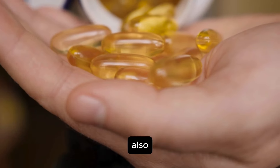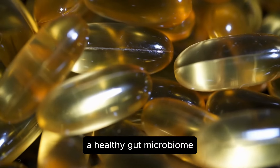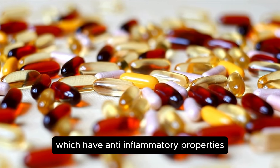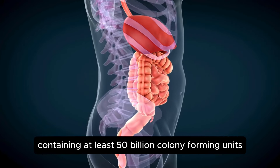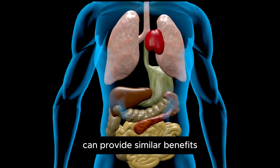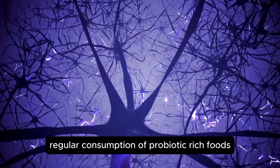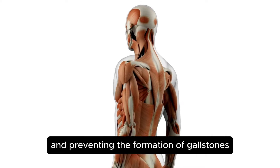These beneficial bacteria help maintain a healthy balance of microorganisms in the gut, which is essential for overall digestive health. A healthy gut microbiome can improve nutrient absorption, support the immune system, and protect against harmful pathogens. Probiotics also play a role in the production of short-chain fatty acids, which have anti-inflammatory properties and support the health of the gut lining. Alternatively, liquid probiotic supplements containing at least 50 billion CFUs and a variety of microbial strains can provide similar benefits, contributing to overall digestive health and reducing the risk of gallstone formation.